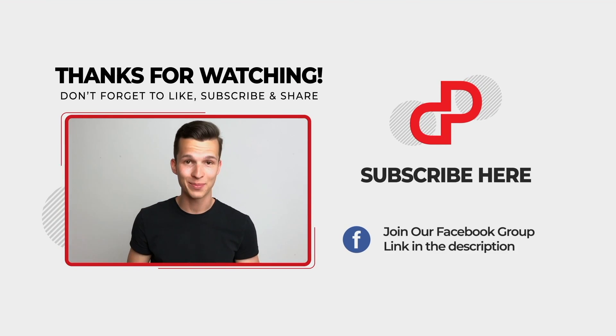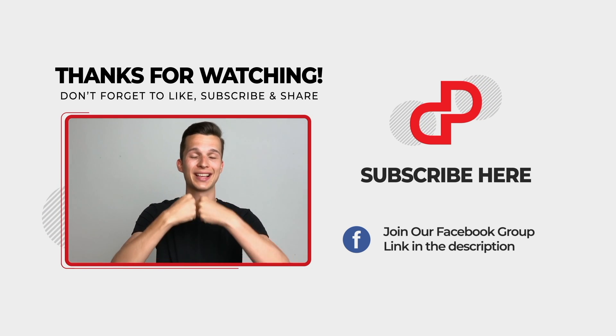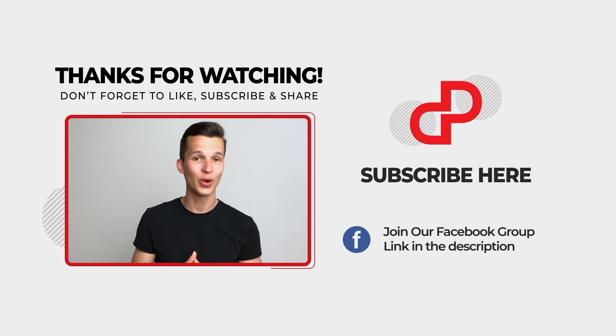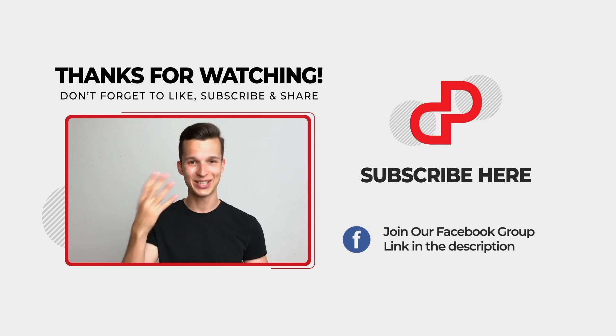If you like lifetime deals and community, we've combined both in our official PitchGround Facebook group — feel free to join, the link should be somewhere on this page or in the description of this video. Thanks a lot for watching and see you next time!